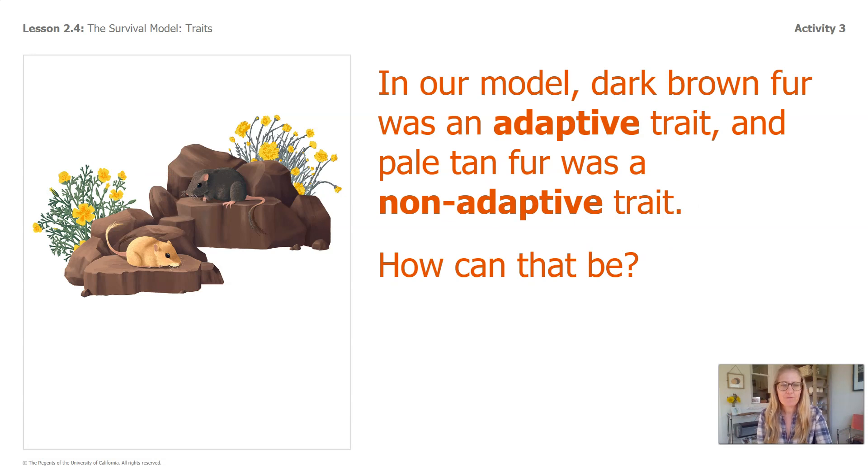In our model, dark brown fur was an adaptive trait and pale tan fur was a non-adaptive trait. How can that be? If you remember, the environment the mouse was in is different — it had dark lava rock instead of light sand. Different color fur helps mice blend into different environments. So we need to know what environment an organism lives in to know if a trait is adaptive, or makes it easier for an organism to meet its needs.